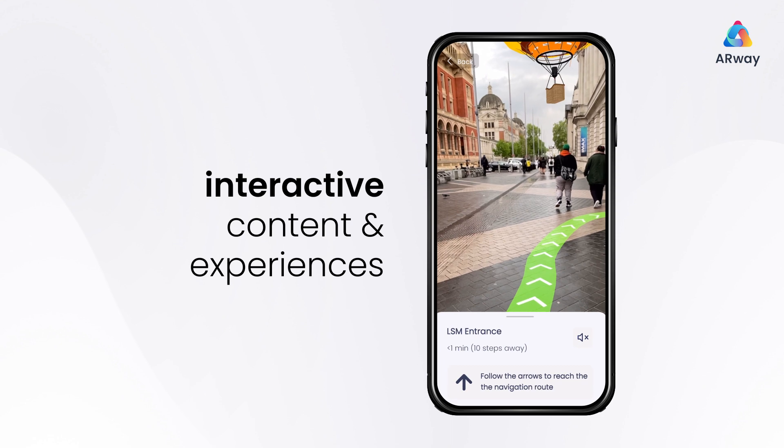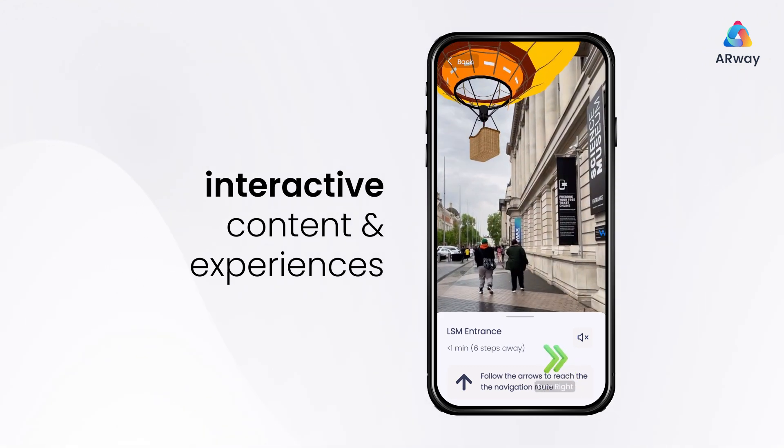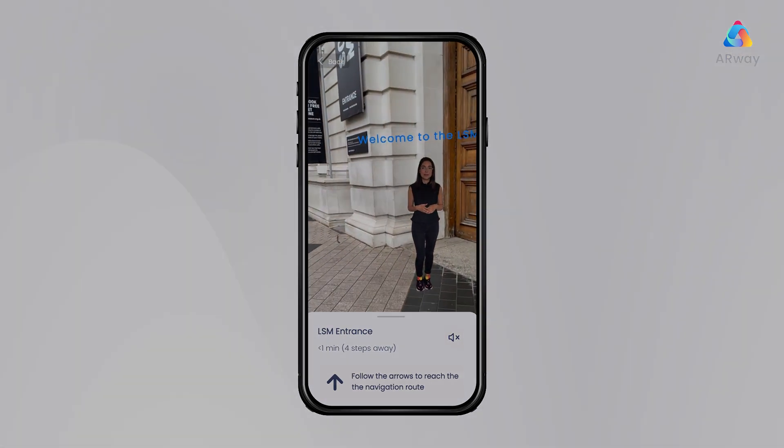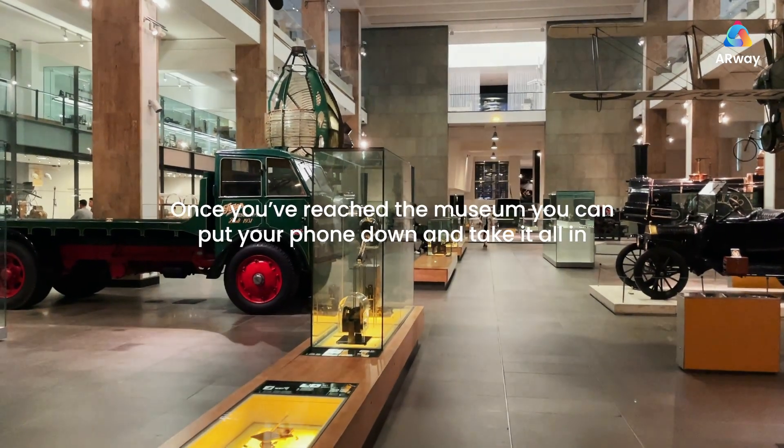Along your tour, you'll find interactive content and experiences. Once you've reached the museum, you can put your phone down and take it all in.